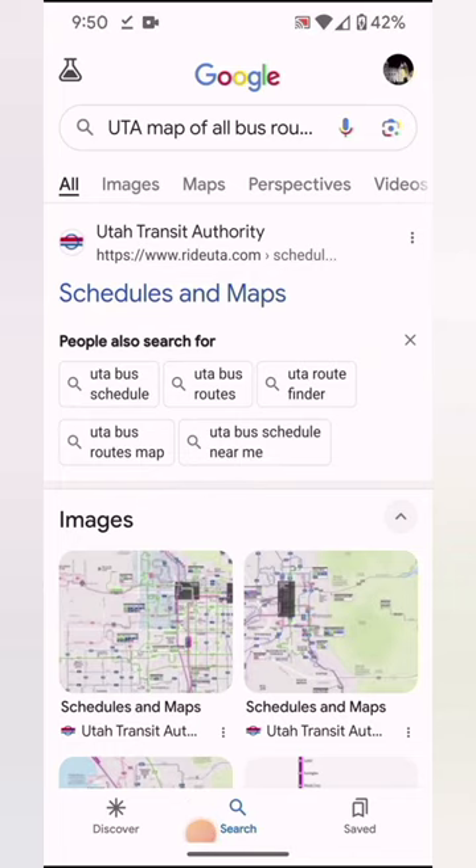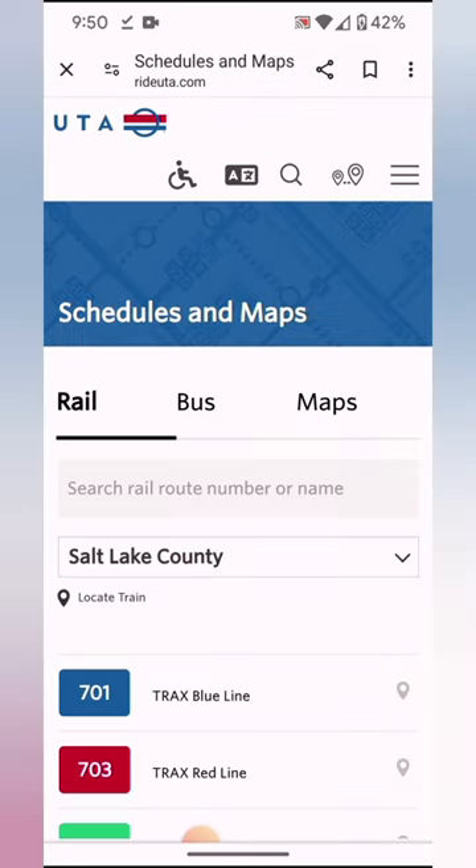We've decided we're going to need a way to get to RootsTech, and Utah Transit Authority has you all covered. Rideuta.com is going to be your best friend. I'll try to get through this as fast as possible — I'm going to try for under 10 minutes.